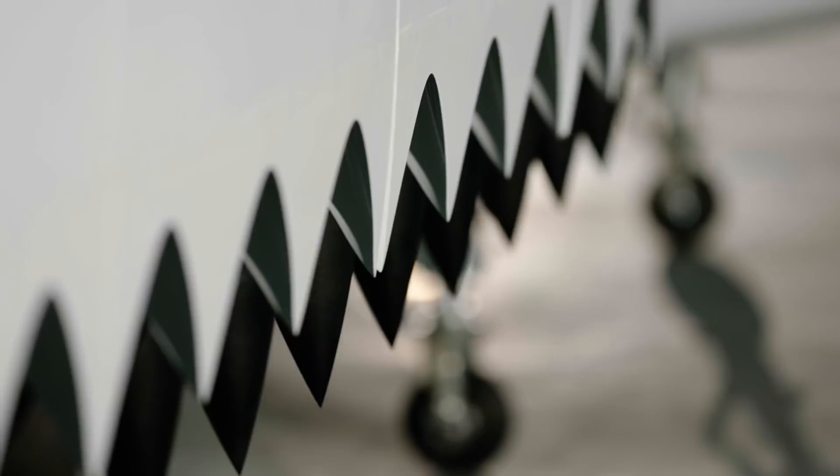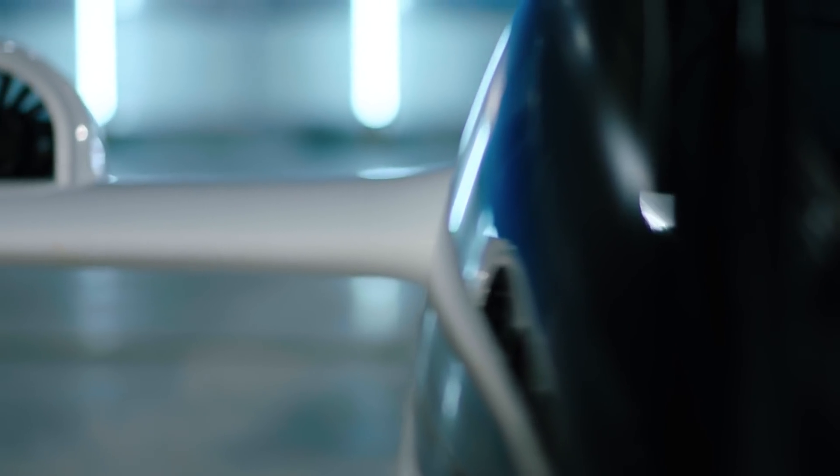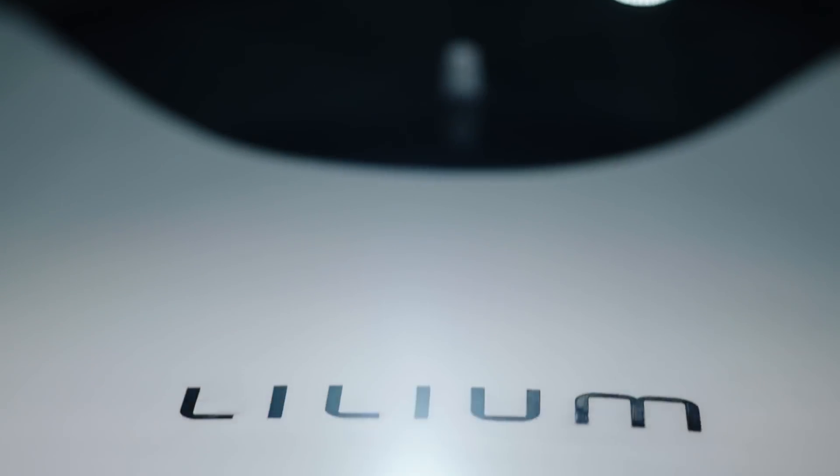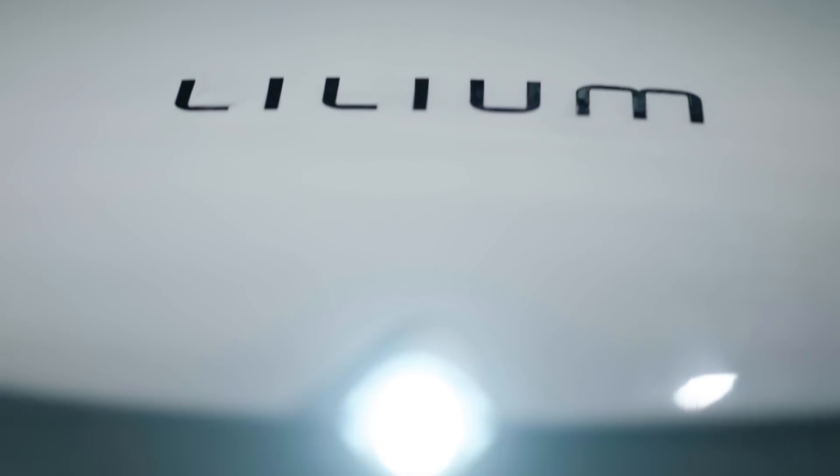We promised the world a five-seater jet. Today we are delivering on that promise. It takes off vertically, it's fully electric. This is the Lilium Jet.